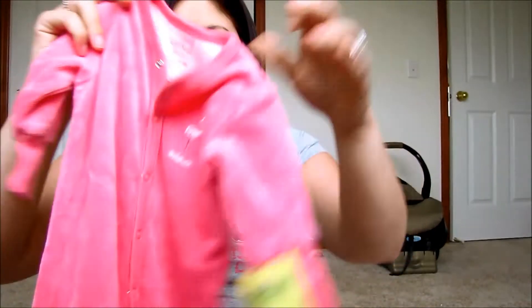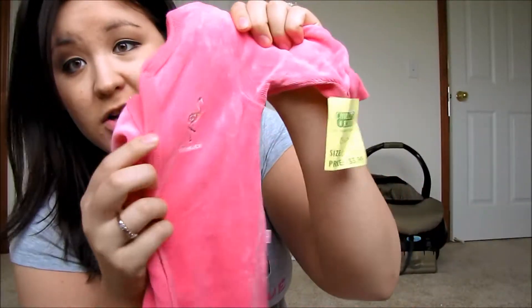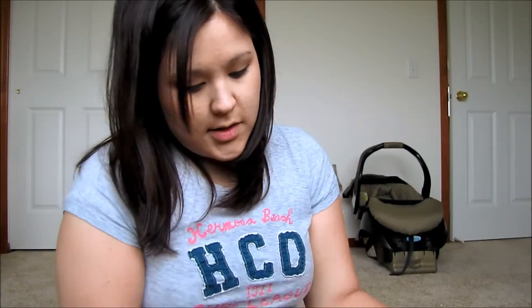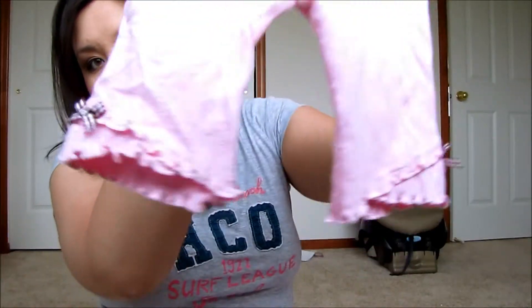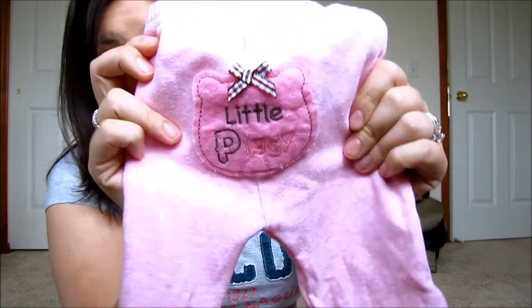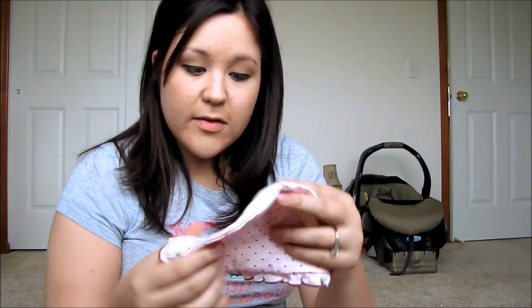Here's another little sleeper — it's OshKosh and it's got a cute little pink flamingo on it. Then here's a cute little polka dot long-sleeve shirt and the pants that go with it — it's got a cute little bow on the side, and on the butt it says 'A Little Piggy.' So cute, I can't wait to put her in that.